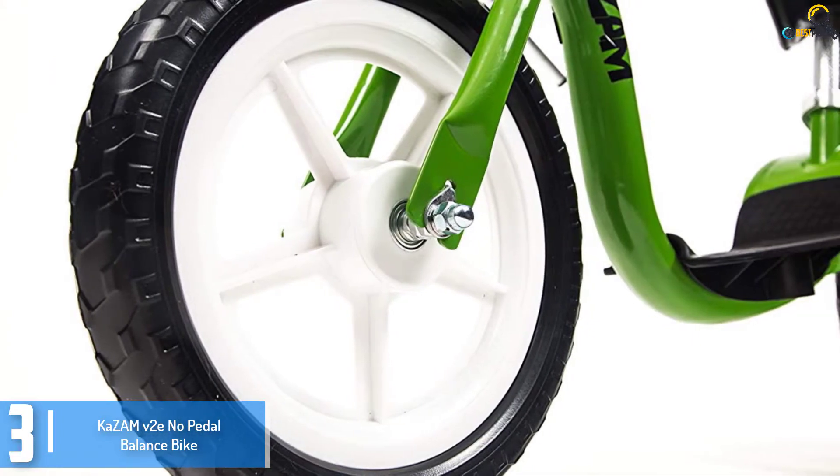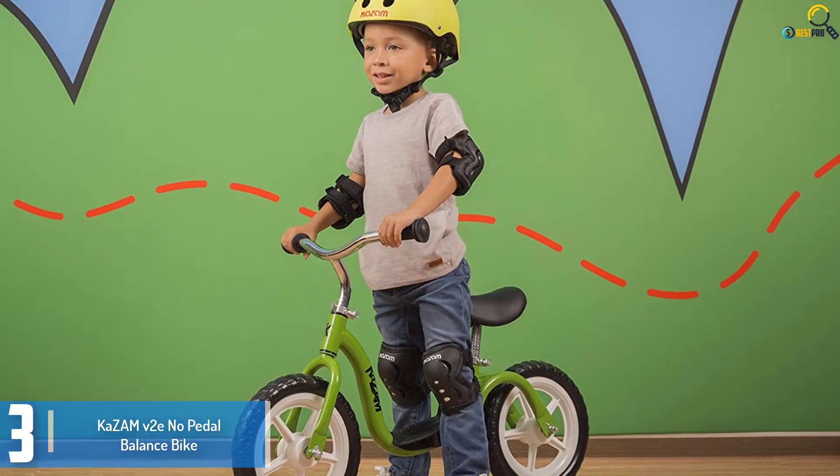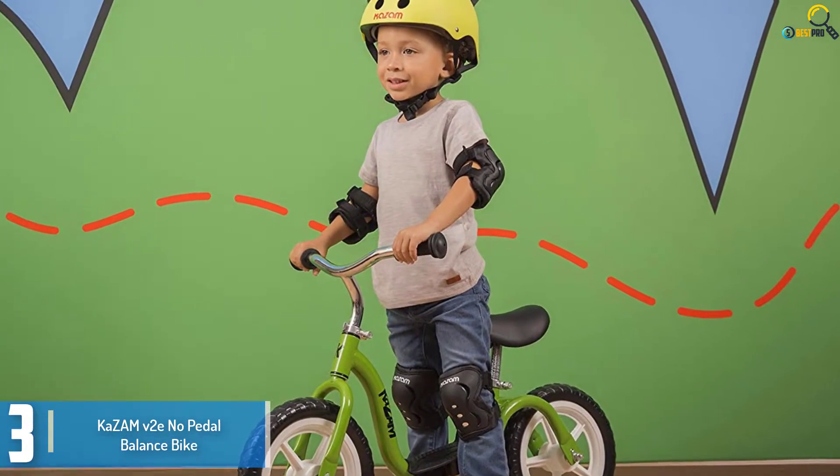Once your child learns to balance on it, they can effortlessly do some adorable little stunts — for example, gliding and placing their feet on the footrest.